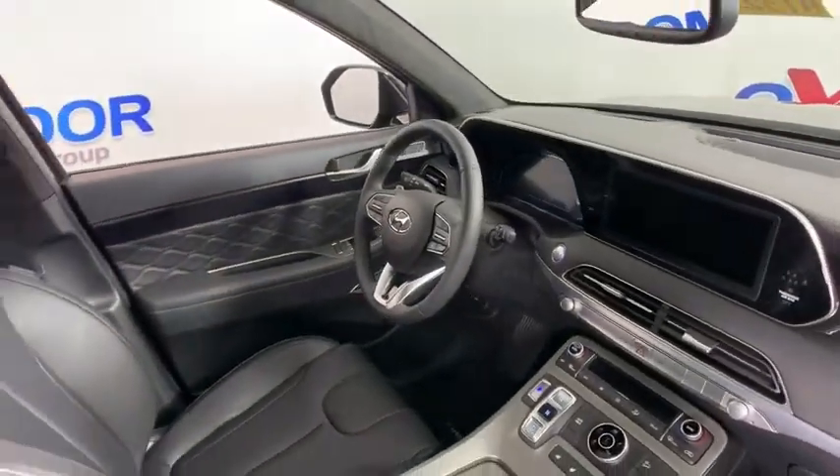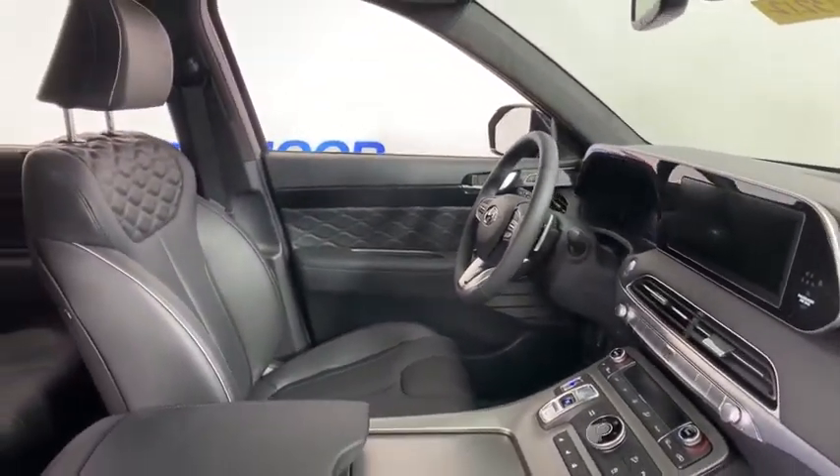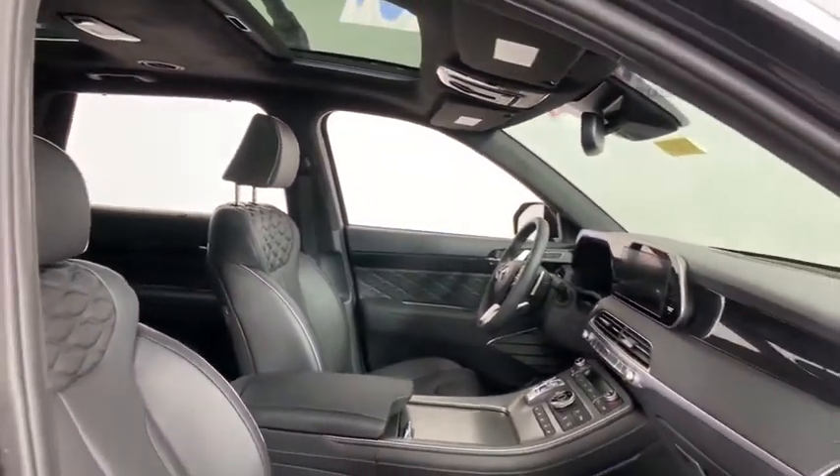Electronic stability control, heated front seat, heated steering wheel, compass, security system, power windows, rear window defroster, trip computer, power moonroof, tachometer.